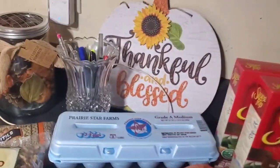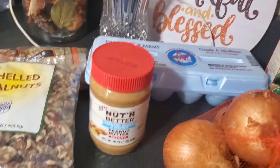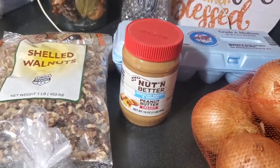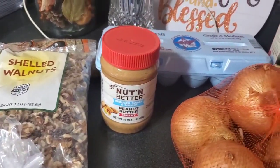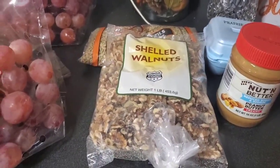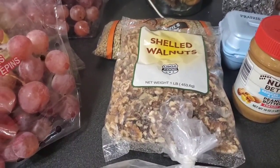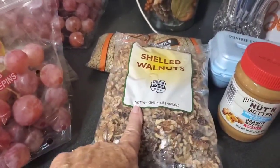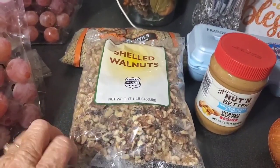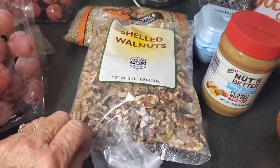We got a dozen eggs and a jar of nothing better — peanut butter, creamy. We got a bag of shell walnuts. If you have walnuts, you need to freeze these. If not, they will go stale very quickly and may even get some bugs in them.